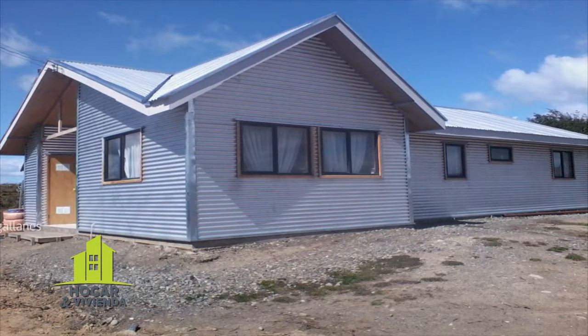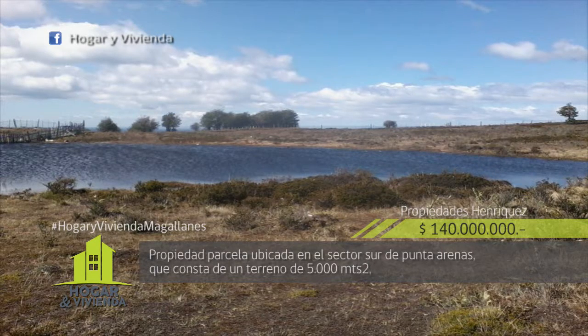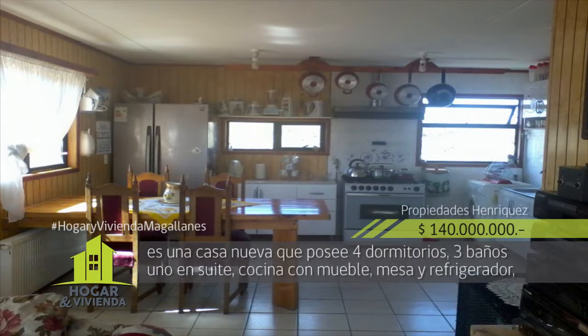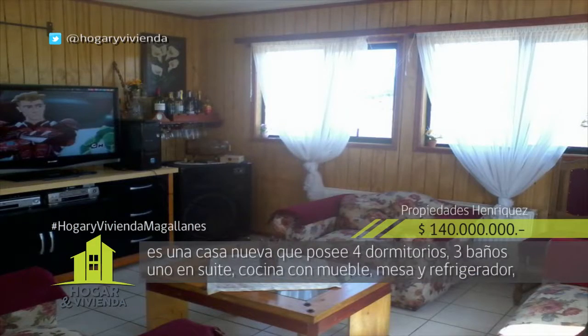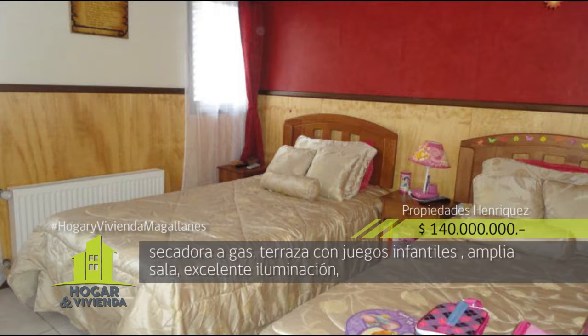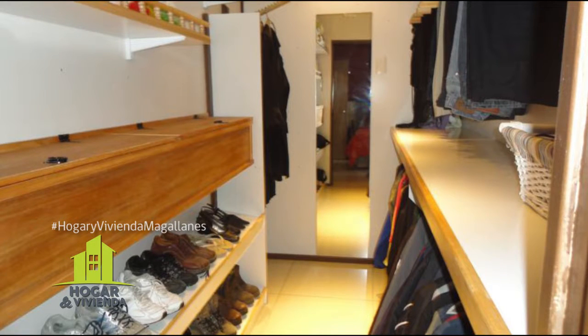Claudia Enríquez Propiedades da a conocer esta parcela ubicada en el sector sur de Punta Arenas, que consta de un terreno de 5.000 metros cuadrados. Es una casa nueva que posee cuatro dormitorios, tres baños, uno en suite, cocina con mueble, mesa y refrigerador, secador a gas, terraza con juegos infantiles, amplia sala y excelente iluminación. Valor 140 millones de pesos.